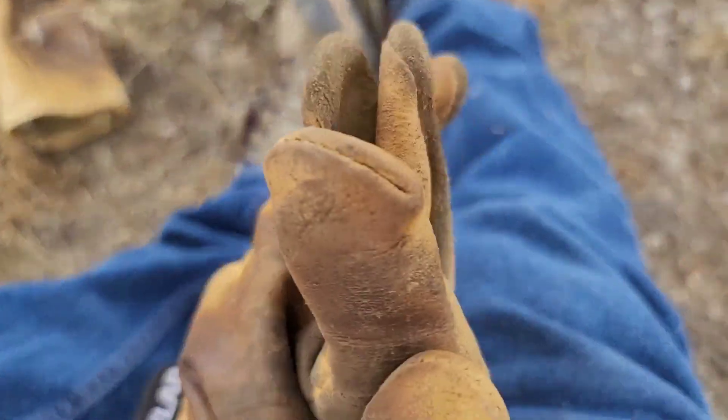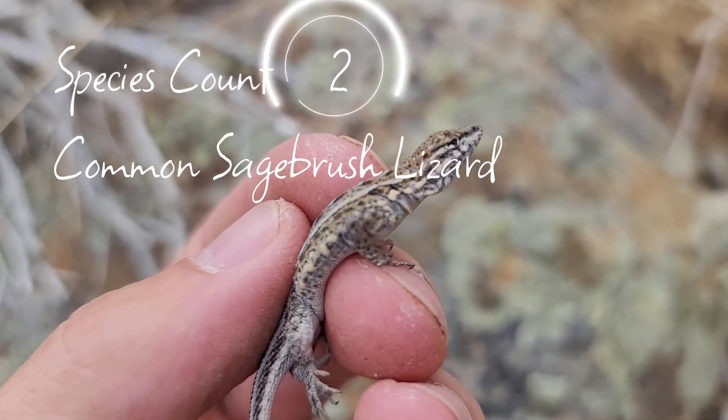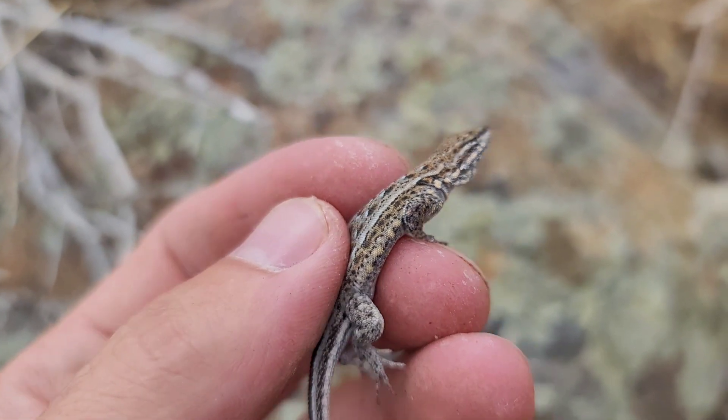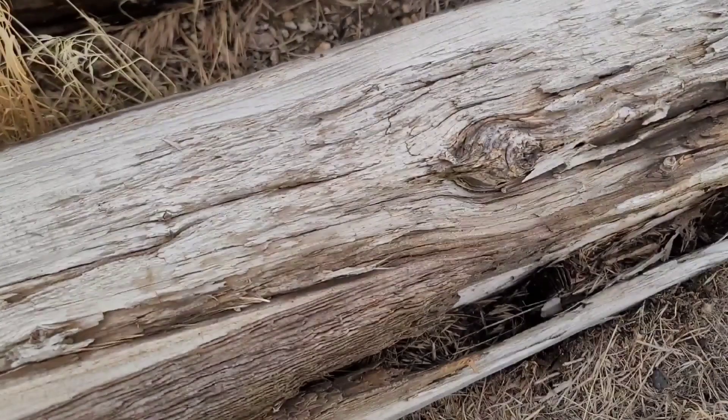Does not want to leave. There we go, finally got him out. Oh — big scorpion, big scorpion! Look at that.